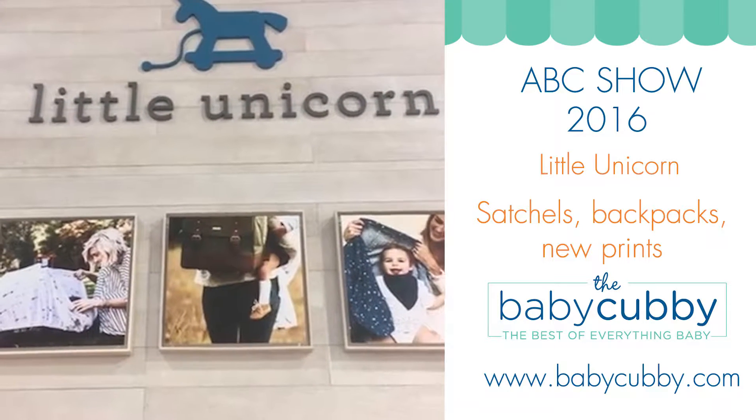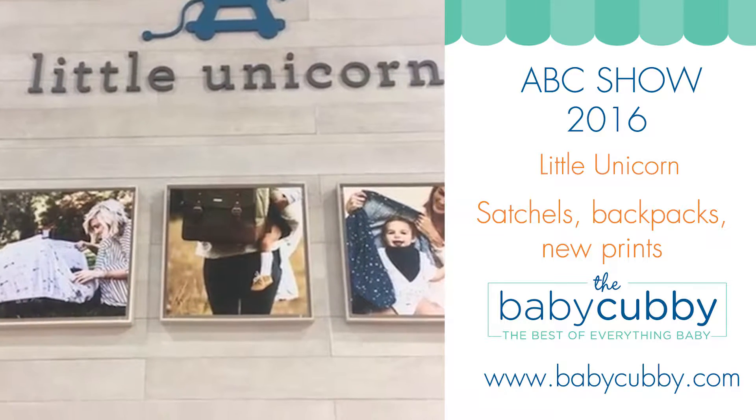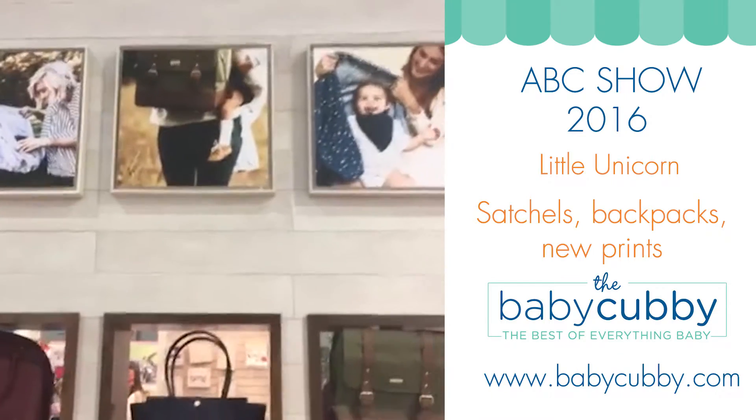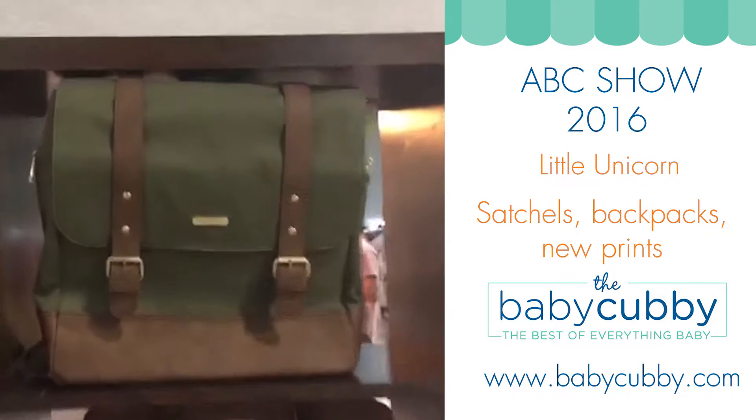Hey guys, we're here at Little Unicorn — sorry if you tuned in a second ago and got a tiny clip, someone got in my way so I had to start over. I wanted to show you the new stuff that is coming out with Little Unicorn. They've done some really fun things I can't wait to show you.